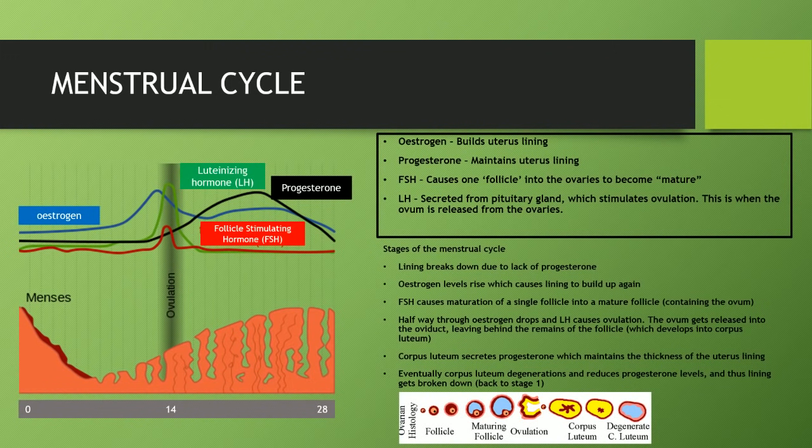Ovulation is when the ovum is released from the ovaries. The ovum comes from a mature follicle, which is basically an ovum surrounded by other various cells. Going back to the first stages of the menstrual cycle — when the lining breaks down — blood is released from the vagina. The reason the lining breaks down to begin with is due to low progesterone levels, which are crucial in maintaining the thickness of the lining.